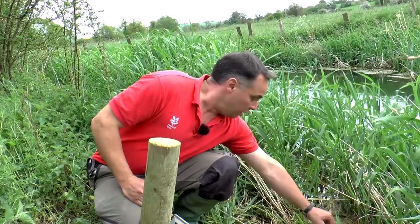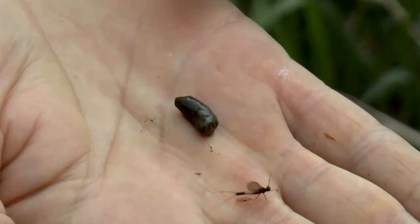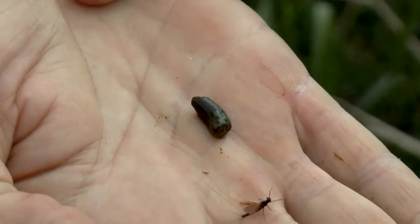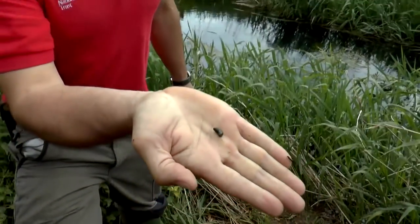We've also got a few droppings located down in this location as well. Water vole droppings are like guinea pig poo. Rat droppings are very similar but have a pointy end to them, so if it's like guinea pig poo it's more likely to be water voles than rat droppings.